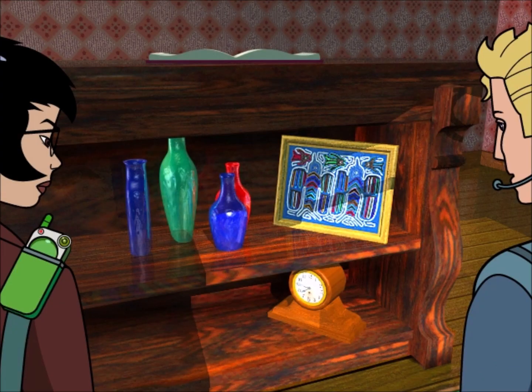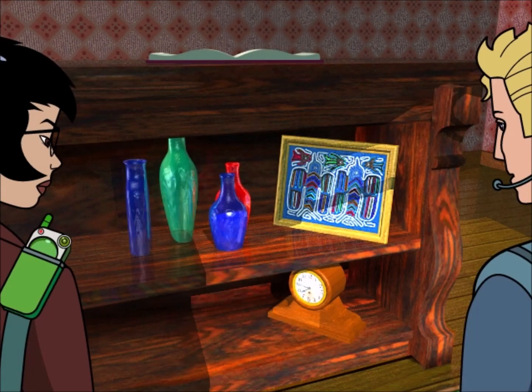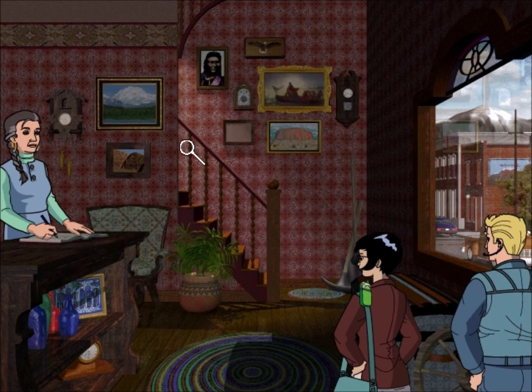That's a mola from Panama — the Kuna Indians are famous for this type of embroidery. What's it doing in a hotel in Colorado? It was left in a room upstairs; I tried contacting the person who stayed there, but the phone number had been disconnected. Those are the tools of the mining trade — hard work, often heartbreaking, not to mention dangerous. But occasionally folks made it big, like the family that built this hotel.